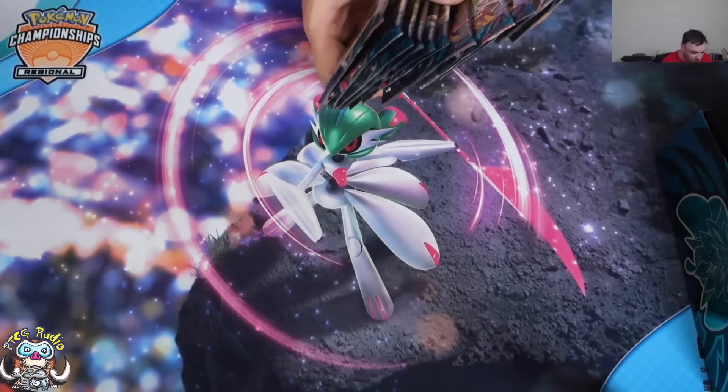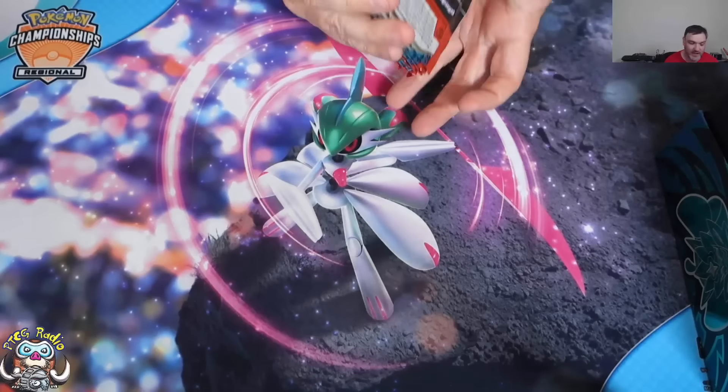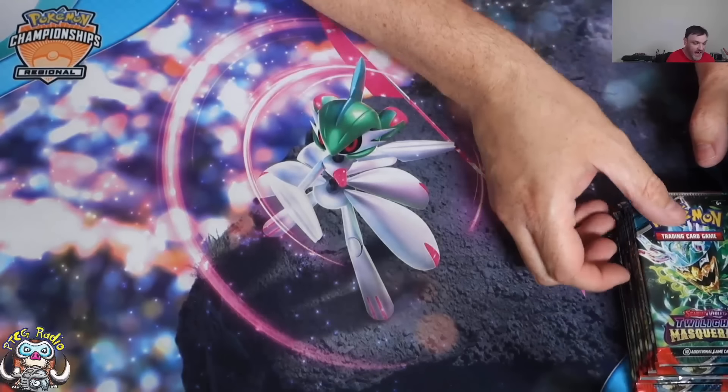It's about the packs and the promos. I've showed you the promos, let's get to the packs. With it being a Pokémon Center exclusive, that means we have 11 packs to open, and that makes me happy.